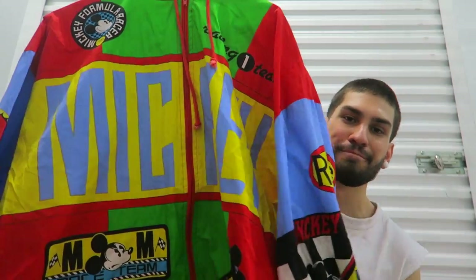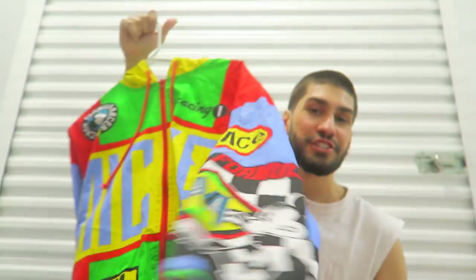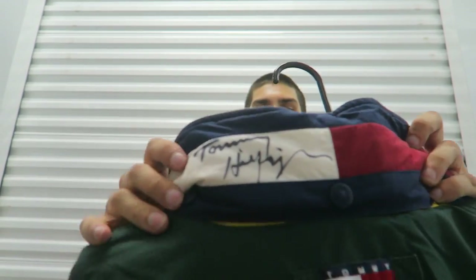Grail grail grail — Mickey racing Formula One. I actually saw this in Round Two at the gallery store, so it's kind of cool. Tommy Hilfiger all spelled out, embroidered. This is signed by Tommy Hilfiger himself. I'm contemplating if I want to sell this or not — it's a size large. I did have a lot more personal jackets, but that's the stuff I have at the moment. Most of the stuff will be on my website, so check out the link down below for all the pricing.